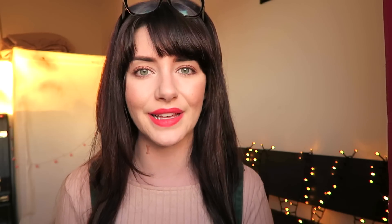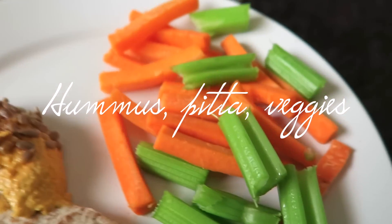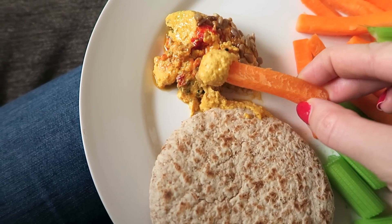My go-to autumn lunch, which is really easy, is a wholemeal pita bread with some hummus and chopped sliced-up vegetables. I got myself a food processor to make things like hummus, but I still keep buying this hummus from Tesco — it's the Moroccan hummus and I love the flavorings in it. I'll leave a basic hummus recipe in the description box. So I'll just have carrots, celery, and a wholemeal pita bread, and sometimes I'll put the hummus in the pita and eat that, then dip vegetables into the hummus. It's just really nice, light, nourishing, and filling.